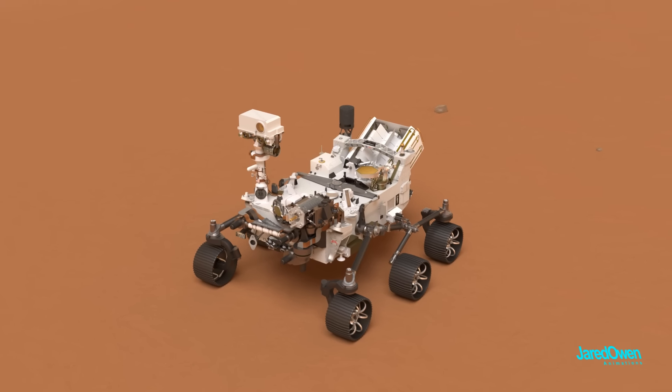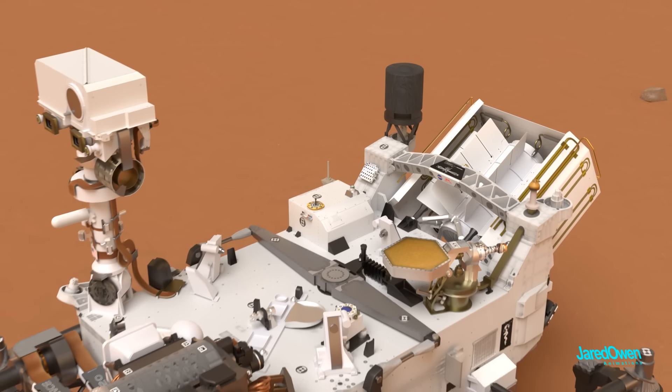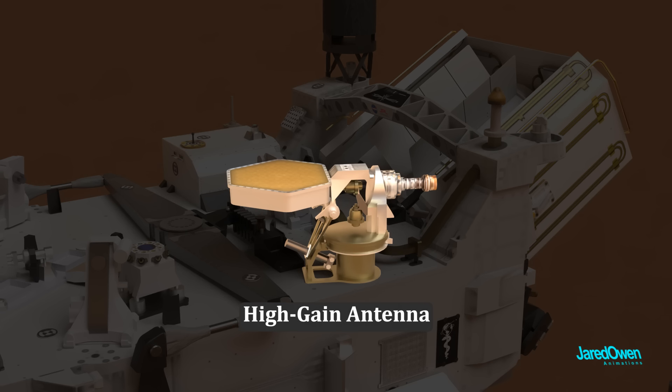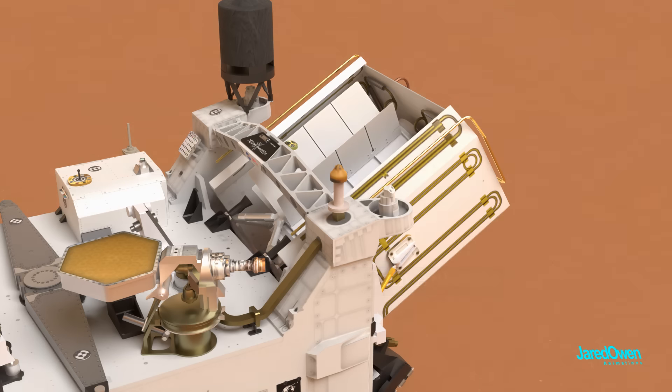Perseverance has three antennas on board: the UHF antenna, or Ultra High Frequency antenna, which communicates directly with satellites above and is primarily used to send large amounts of information; the high-gain antenna, which transmits directly to and from Earth; and the low-gain antenna, mostly used just to receive data from Earth.